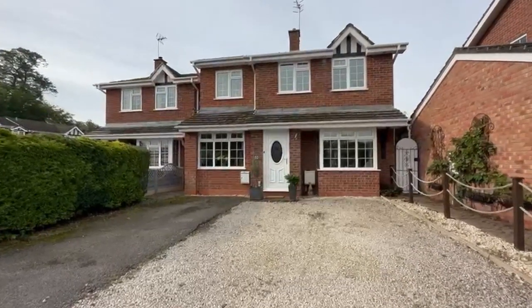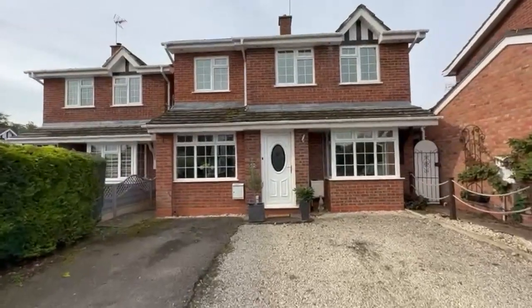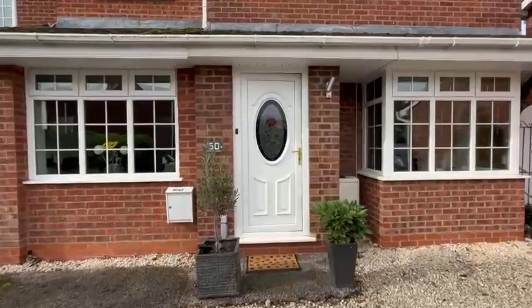Right, today we're in Hughes Close in the really popular village of Harvington, situated just north of Evesham on the road to Ulster.